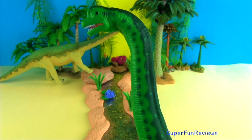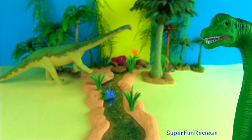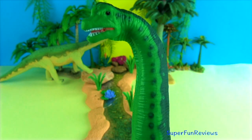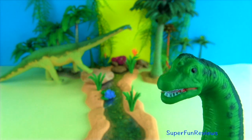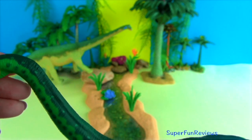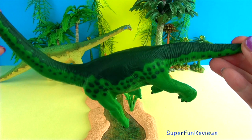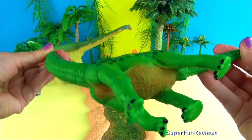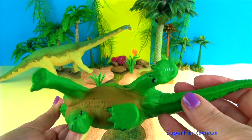Brachiosaurus lived during the middle to late Jurassic period. It was one of the tallest and largest dinosaurs. It had a long neck, small head with its nostrils on top of its head, and a short thick tail. Brachiosaurus lived on land. Most predators like Allosaurus and Ceratosaurus were half its size. Their best defense was the size of their clawed feet and tail.